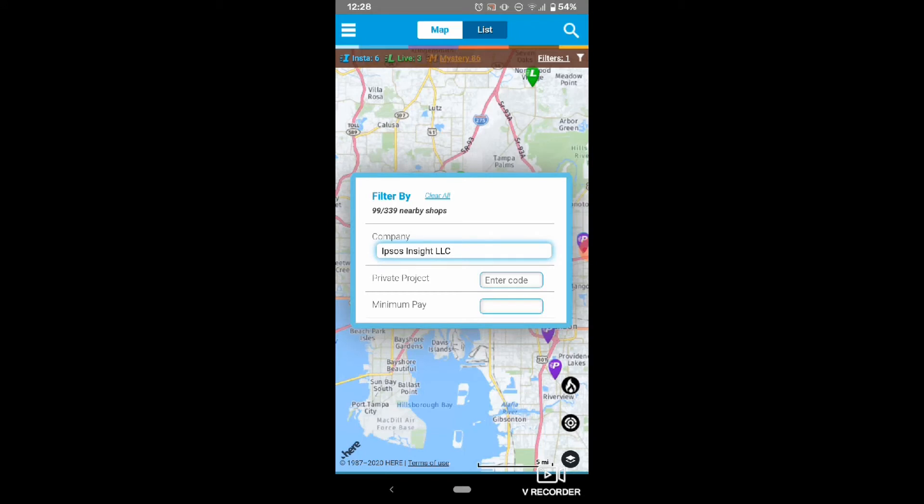If there's still too many pins on your map, you can add a minimum shopper pay. From this screen, you can also add a private project code if applicable. If a specific program has a private code, we'll include it in any emails promoting the program. We also set up private projects for shoppers doing a large route of shops.